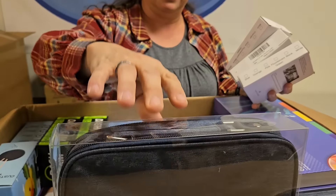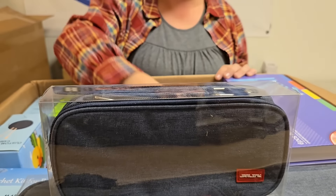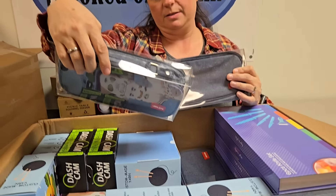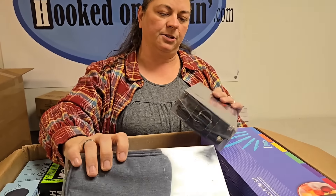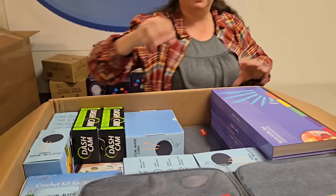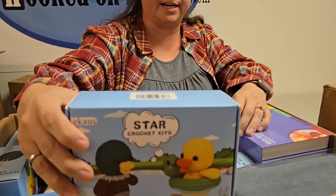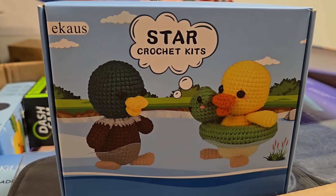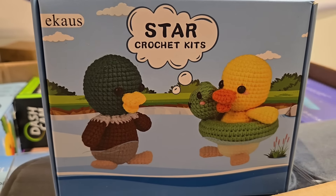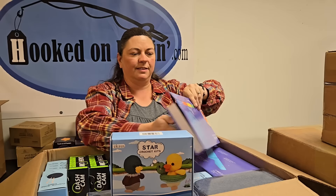This is like a little travel bag — fancy little box for a travel bag. It's blue and has a handle on top. There'll be some traveling around the holidays I bet. Oh my word, these are crochet kits — look at them, they're so cute. You can make ducks. They'd be a nice little starter kit to crochet.